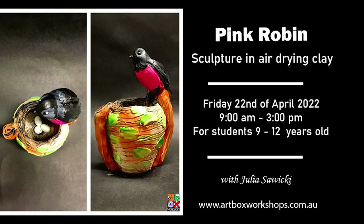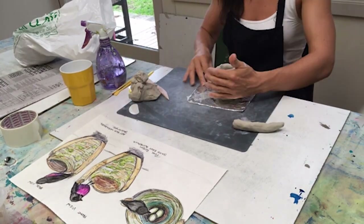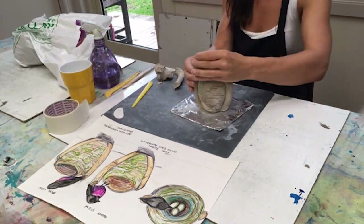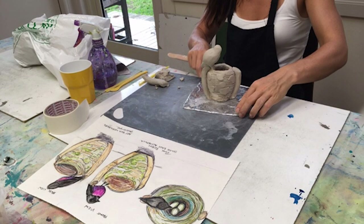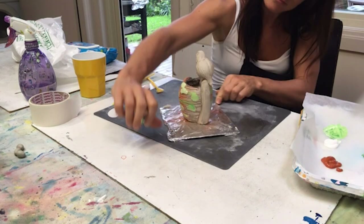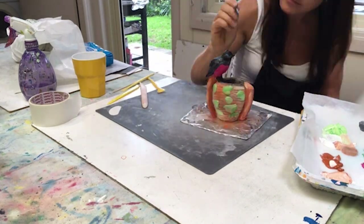For the older students we have a beautiful pink robin — a native bird found in southeast Australia. I'm teaching them how to sculpt the little bird and also how to sculpt a little nest with eggs in it. It's a bit too fiddly for younger students, requiring more focus on detail and careful sculpting techniques. The nest is embellished with leaves and sticks, with little eggs inside, and the lovely pink robin sitting over them looking after the eggs — a lovely Easter-themed workshop.